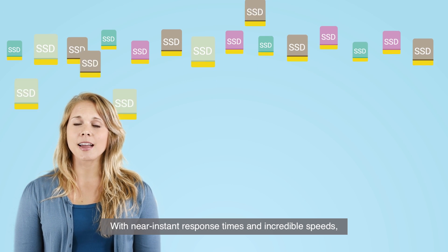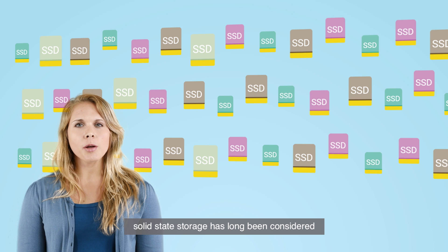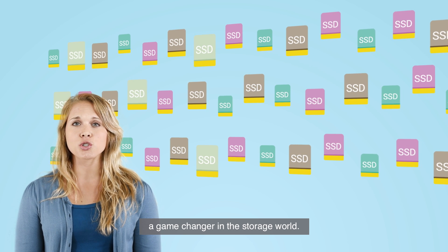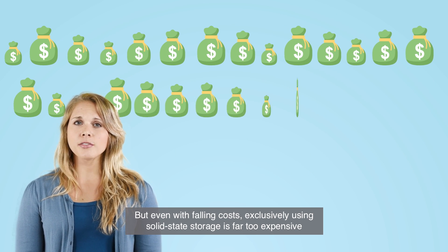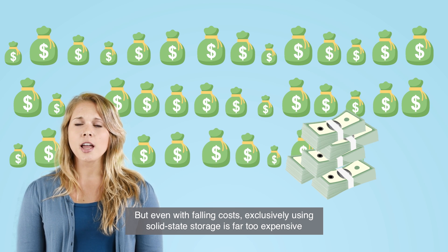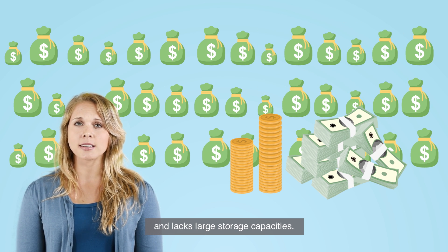With near-instant response times and incredible speeds, solid-state storage has long been considered a game-changer in the storage world. But even with falling costs, exclusively using solid-state storage is far too expensive and lacks large storage capacities.